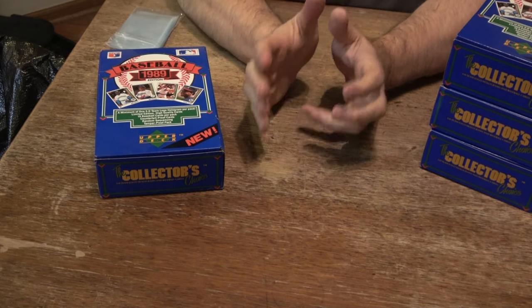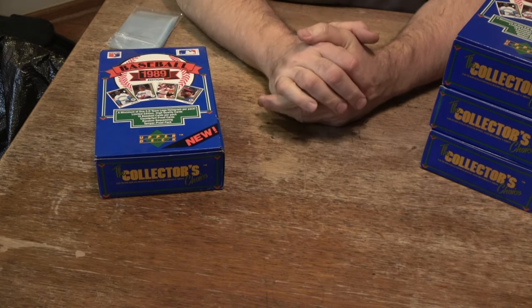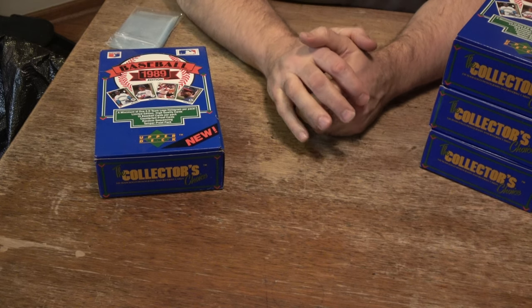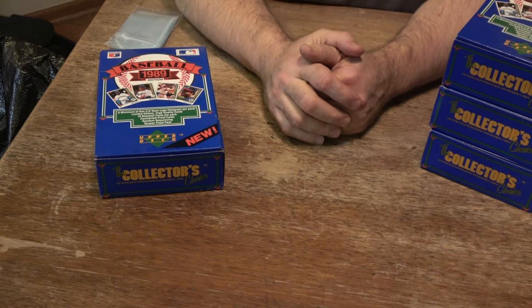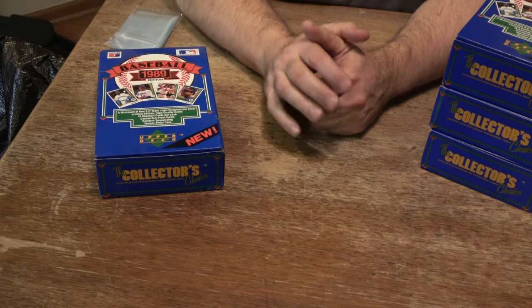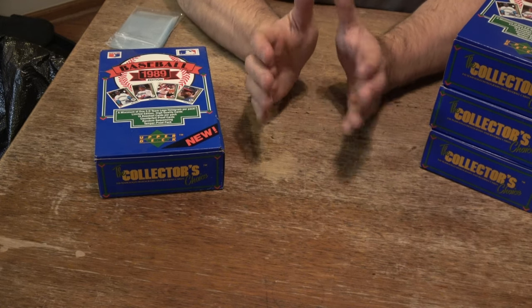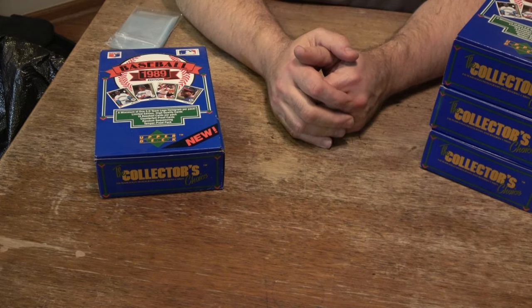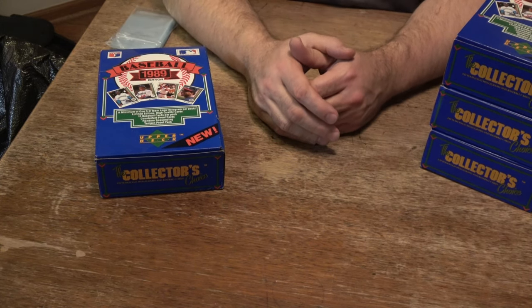We're back with another video. We've got something exciting today — some boxes of 1989 Upper Deck Low Number Wax. These boxes were very popular back in 1989. I purchased a case from Tomorrow's Yesterday Sports Card Shop in Loves Park, Illinois, from the manager there, his name was Kim. At that time, I took four boxes and put them away for a rainy day, and now it's been 31 years later, so I'm deciding to open these up.